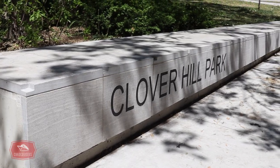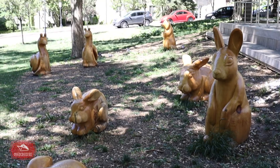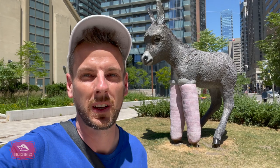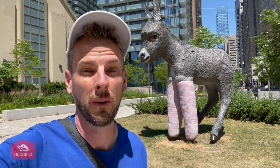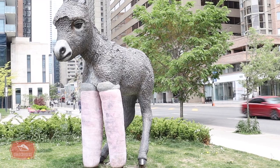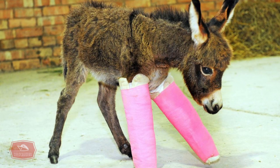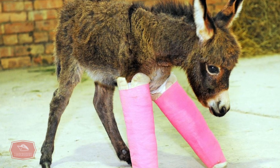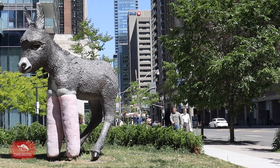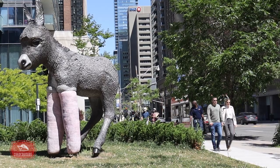Our TTC bus ride on Bay Street continues north and we pass Clover Hill Park, which has some interesting sculptures. The big donkey statue here on Bay Street is called Primrose and is by Canadian artist Myfanny McLeod. It is based on a baby donkey named Primrose, born prematurely in England in 2012, whose heartwarming story captured hearts across the world. Primrose is definitely Bay Street's favorite ass.